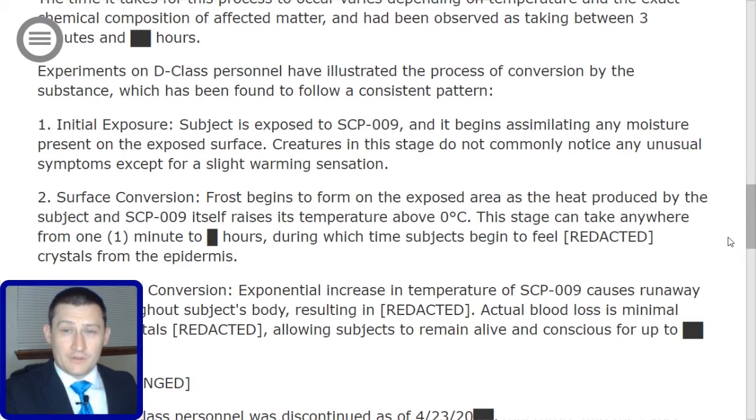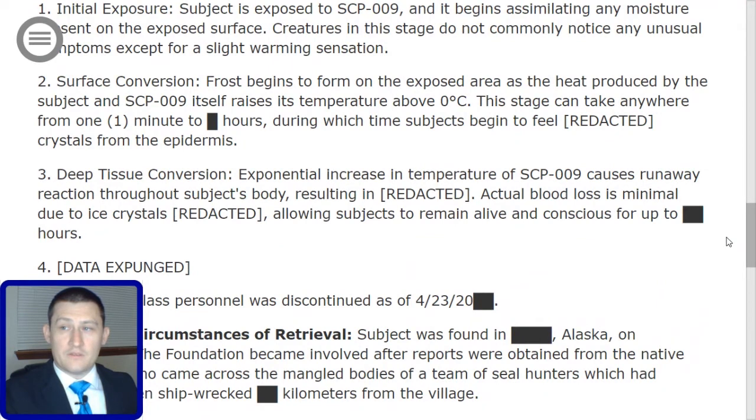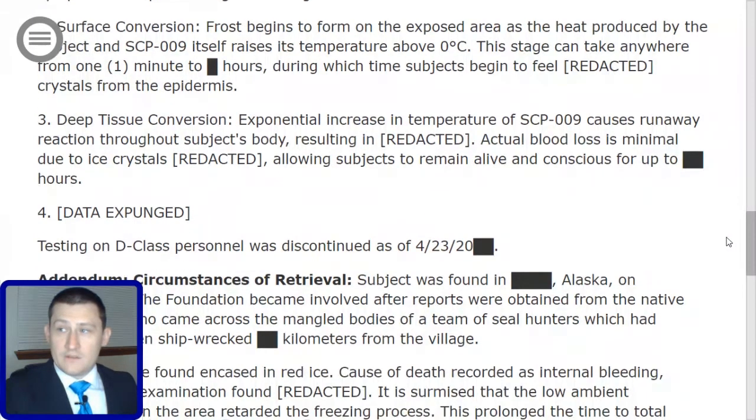Stage 1: Initial exposure. The subject is exposed to SCP-009 and it begins assimilating any moisture present on the exposed surface. Creatures in this stage do not commonly notice any unusual symptoms except for a slight warming sensation. Stage 2: Surface conversion. Frost begins to form on the exposed area as the heat produced by the subject and SCP-009 raises its temperature above zero degrees Celsius. This stage can take anywhere from one minute to [redacted] hours, during which time subjects begin to feel [redacted] crystals from the epidermis.